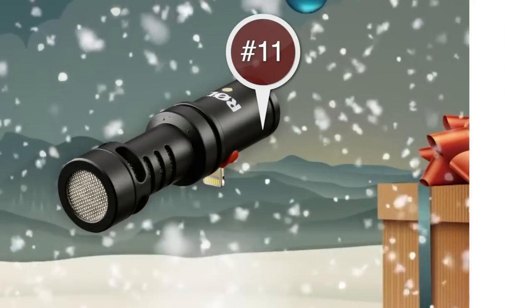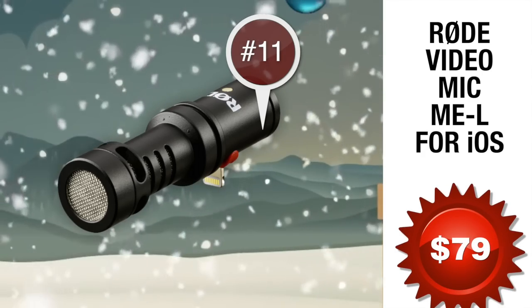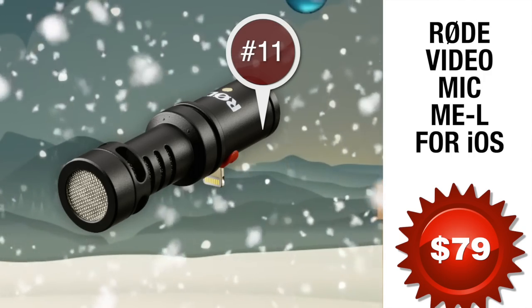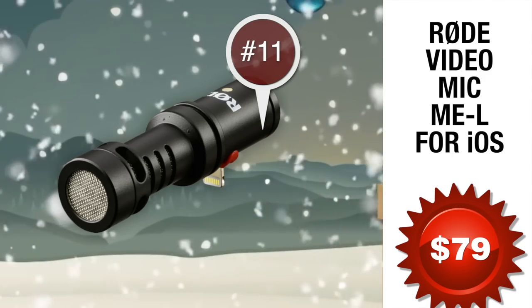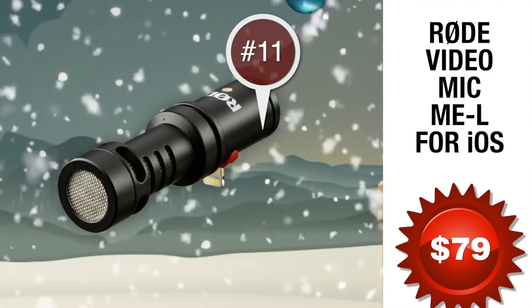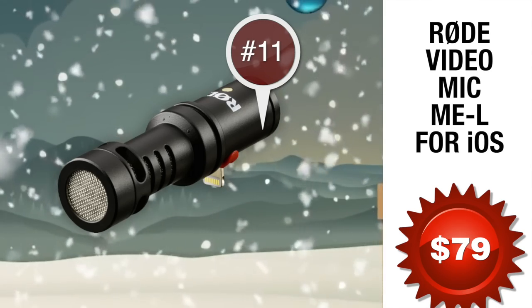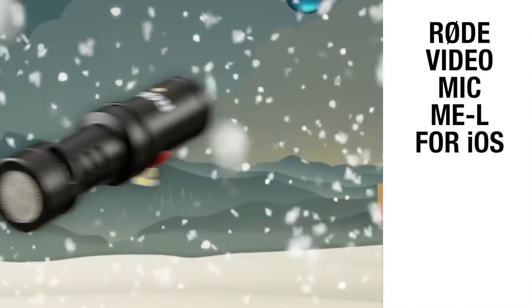Number 11: the Rode VideoMic Mi-L. Many guitarists like to record videos for social media and share their talent with the world. However, most iPhones and iPads record horrible audio. If you have one of the latest iPhones or iPads, the Rode VideoMic Mi-L is the ideal solution to capturing crystal clear audio, making your guitar playing sound like a million bucks. At 79 bucks, it won't break the bank, plus you can use it around the holidays capturing great audio with your video when all your family gets together.